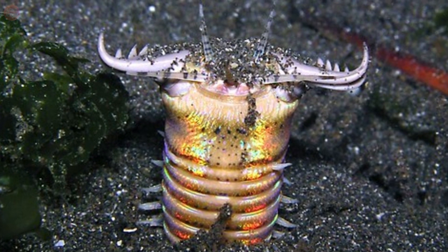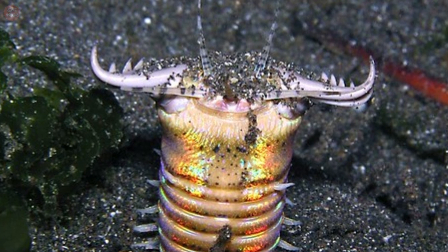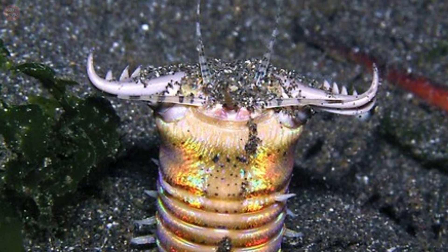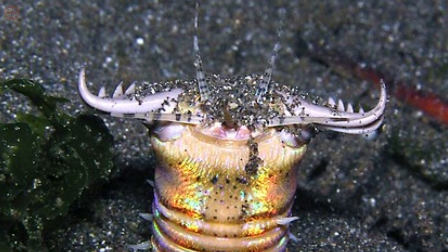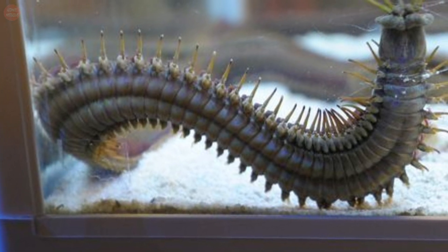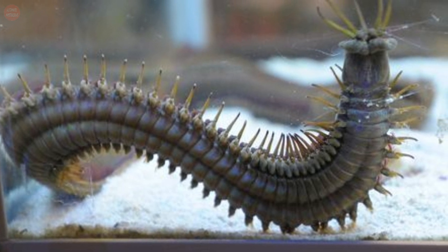It is believed that the lifespan of the bobbit worm ranges from three to five years. Although these worms will not cause real harm to humans, they will bite if a human gets too close. In some cases, bobbit worms are found in aquariums because they hide in corals and are brought into the aquarium.